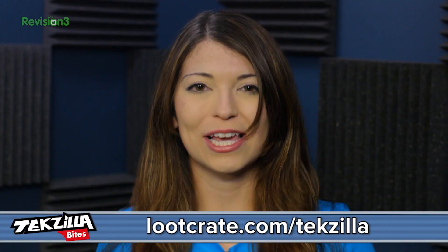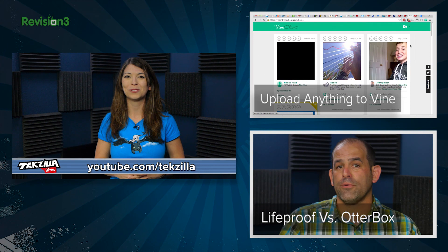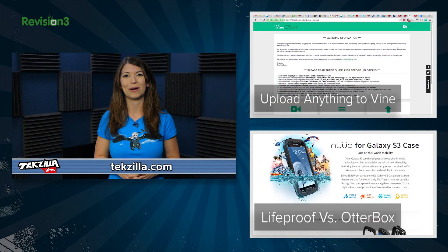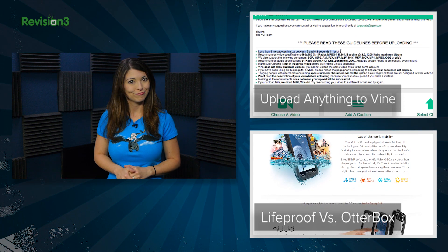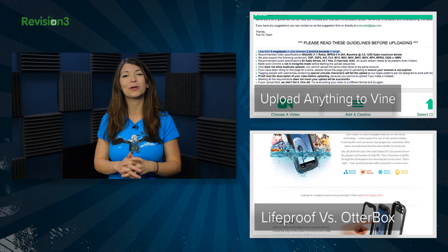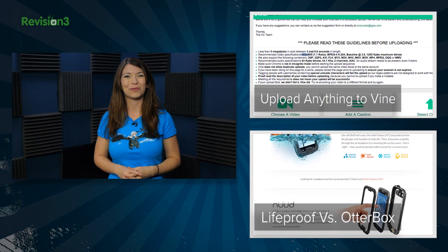Go over to lootcrate.com/techzilla and use code REV3 for 10% off any plan. For more from Techzilla, hit up youtube.com/techzilla or techzilla.com and share what you think below or tweet at Techzilla. Are you a cheater? Then you'll love this Chrome app for uploading any video that you want to Vine. I'm Shannon Morse. Thanks for watching.